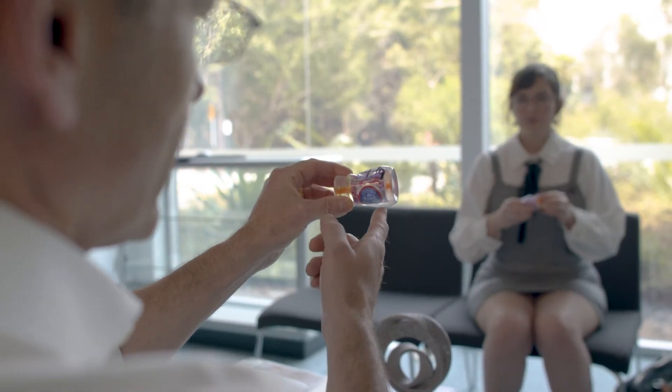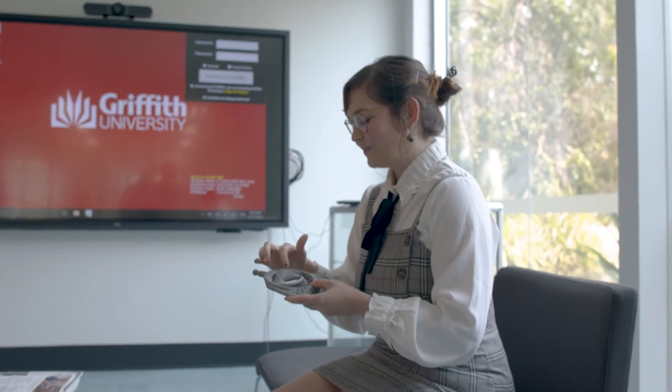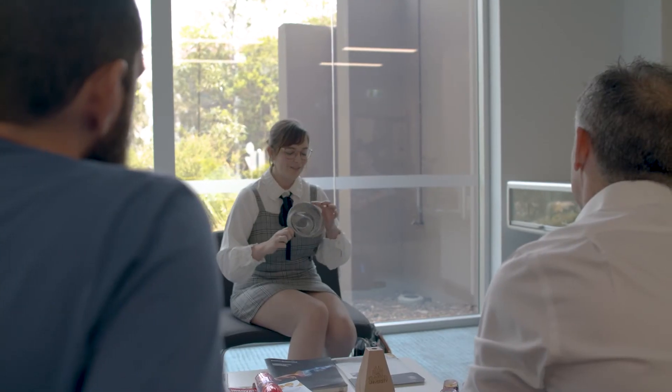Industrial design students out of Griffith are Australia-wide renowned. They're very good students and they're very ready for translation to industry.